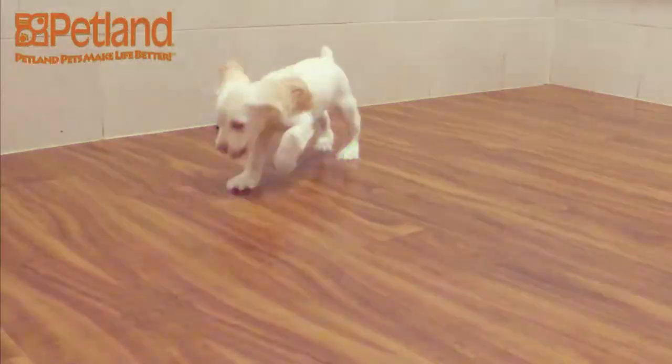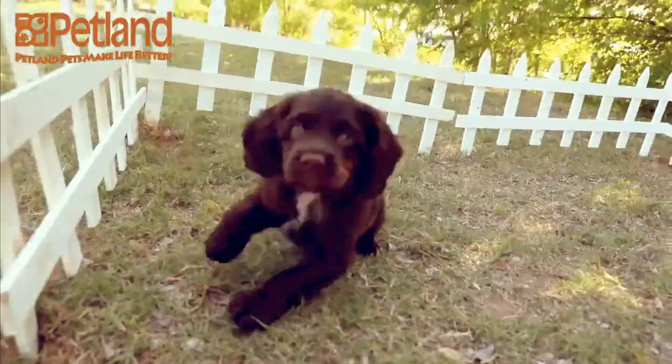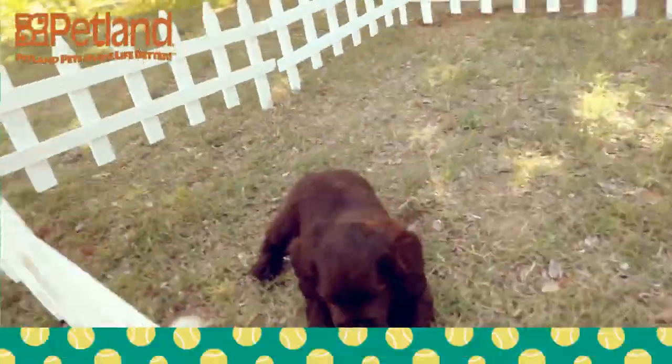The typical Cocker Spaniel is gentle, a loving and trustworthy family companion, who is good with children, other pets, and the elderly.